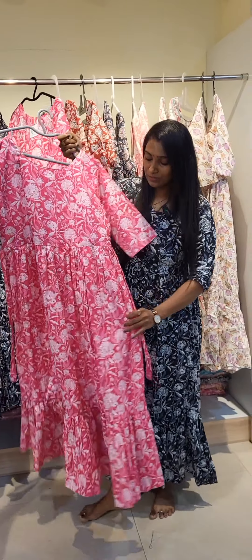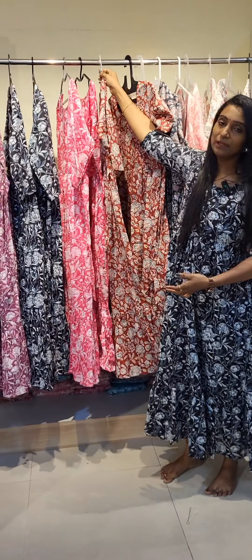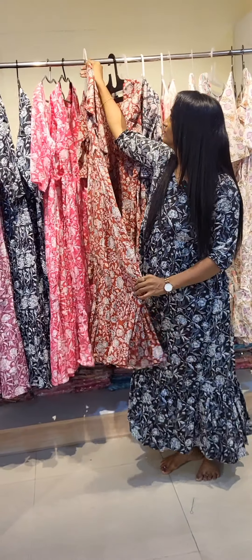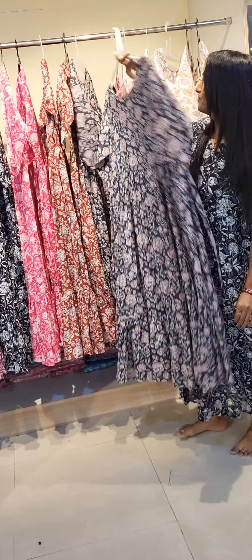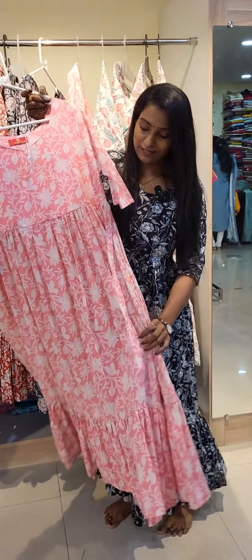Next, I'm going to add a light pink shade. Next, I'm going to add your color. Next, I'm going to add black color. And light baby pink color.